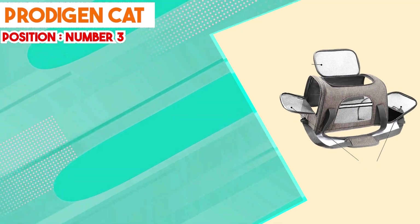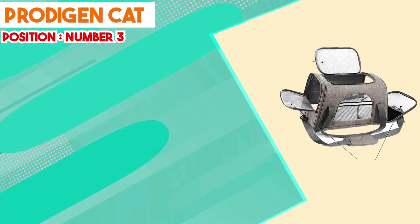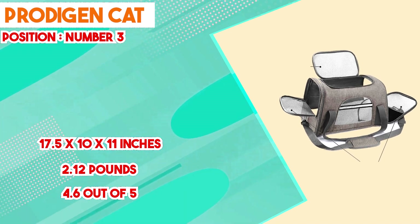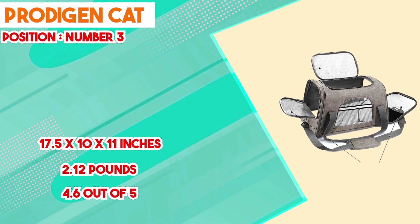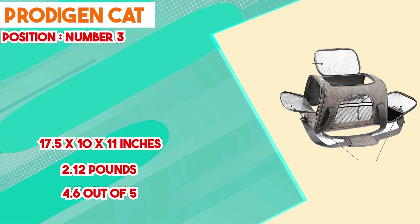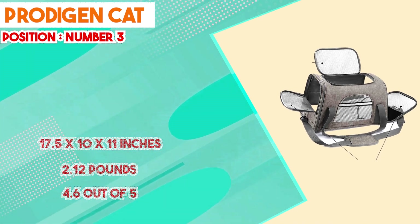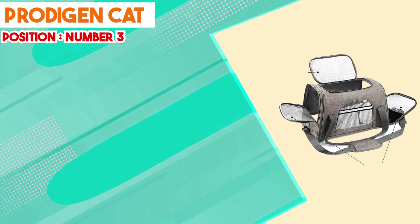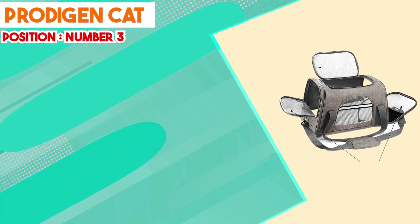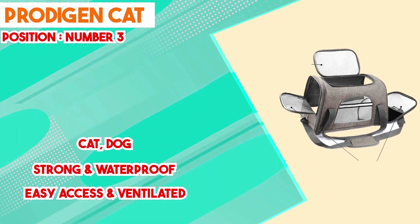At number three we have the Protogen Cat Carriers. This line offers transportation solutions combining practical features and thoughtful design. Built with durable materials, these carriers prioritize safety and security during travel. Solid construction ensures stability, reducing the risk of collapses that could cause stress. Well-engineered mesh panels provide proper ventilation and optimal airflow. A standout feature is the adaptable design — available in various sizes to accommodate cats of different breeds, ensuring a comfortable fit and reducing travel anxiety. Secure locking mechanisms mitigate accidental openings and escapes.